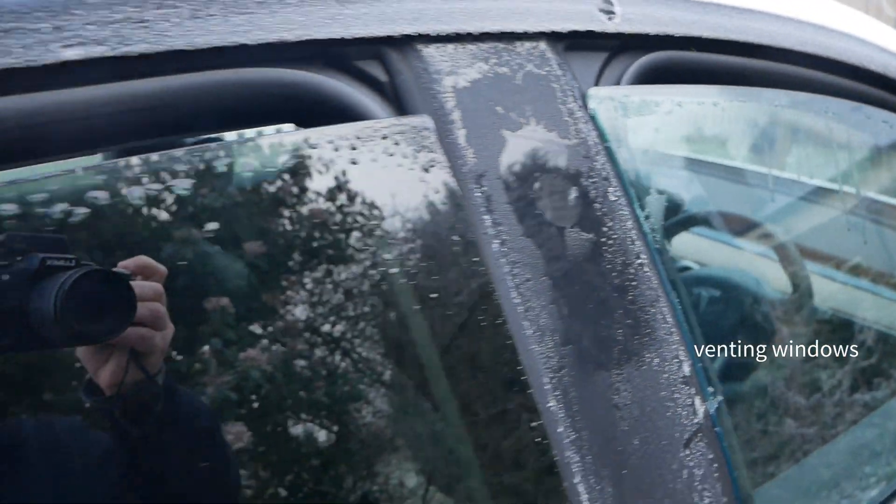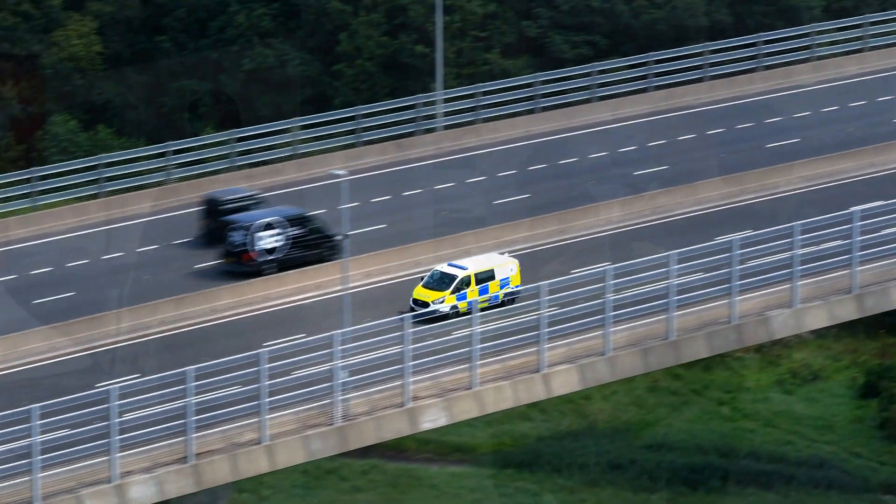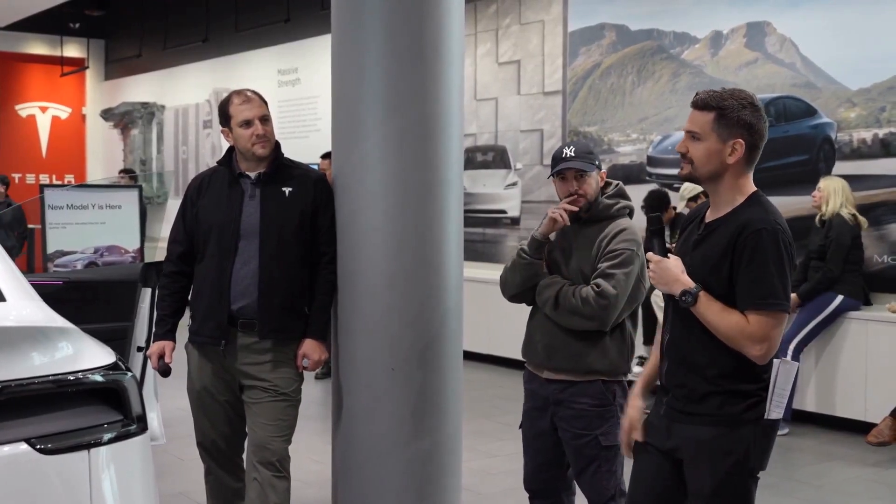vent the windows, turn on the climate, or even call the emergency services if needed. This will all be activated in an over-the-air update in Q3 of 2025.